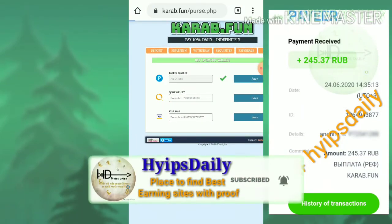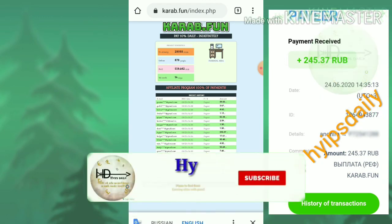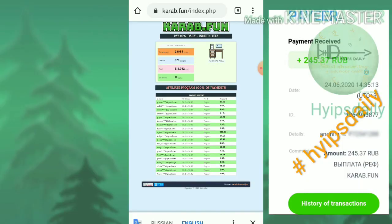That's it from this video. We have clearly seen some basic info about this site, how to start free earnings, how to increase your earnings to a pro level, and we have also seen a 245 rubs live withdrawal proof. I hope you really enjoyed all of my content. If you loved it, please hit the like button and share it with your friends. If you don't like it, simply dislike the video and tell me in the comments why, which helps me improve my performance in future videos. Thank you friends, thanks for watching. Hypes Daily.